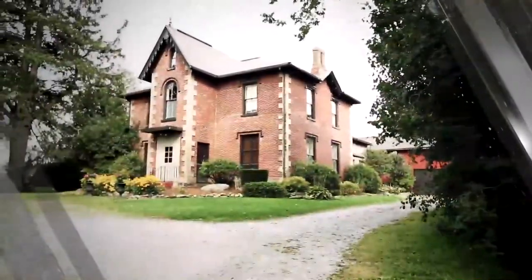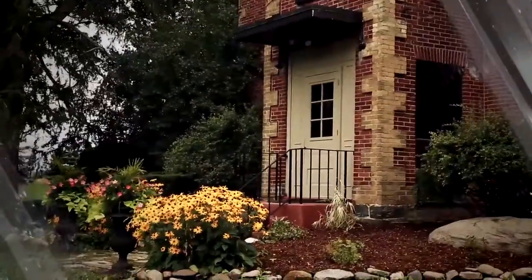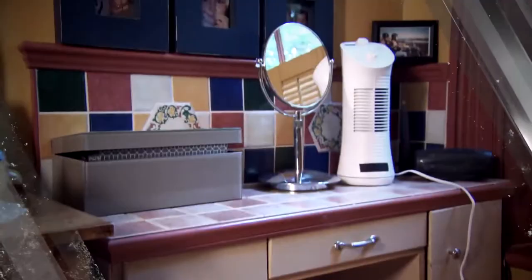Jeff and Allison live in a charming historic home. The house is from the 1800s and it's been in the family for five generations, but their dated bathroom just doesn't fit. They really want the bathroom to be super unique, but at the same time they want it to fit in with the attractiveness of this old house. Paula loves the idea of incorporating traditional elements along with the modern.